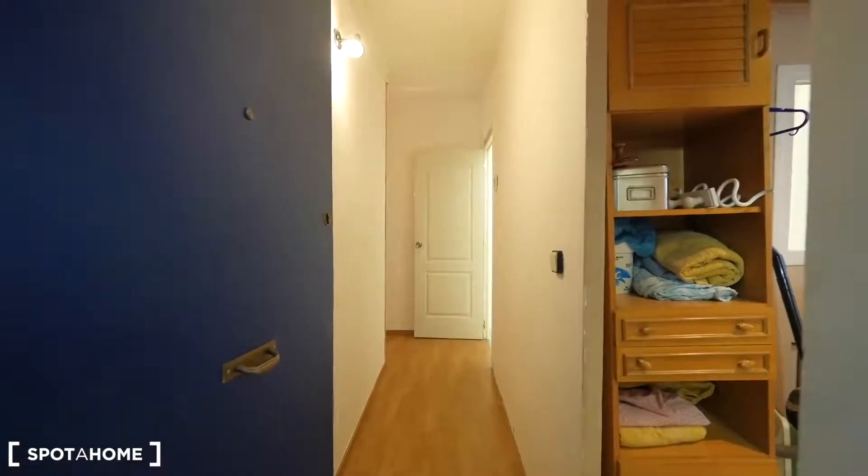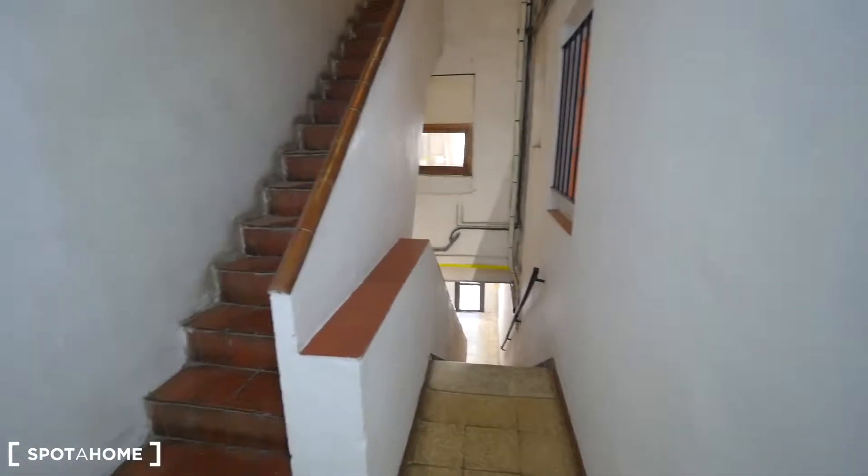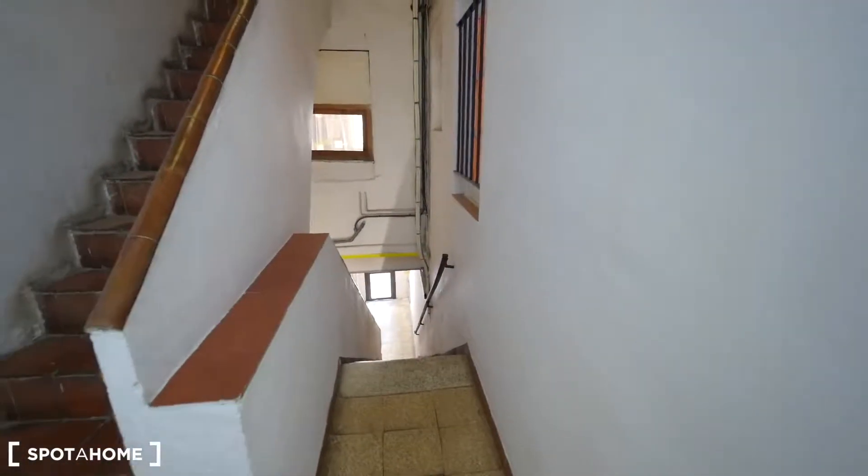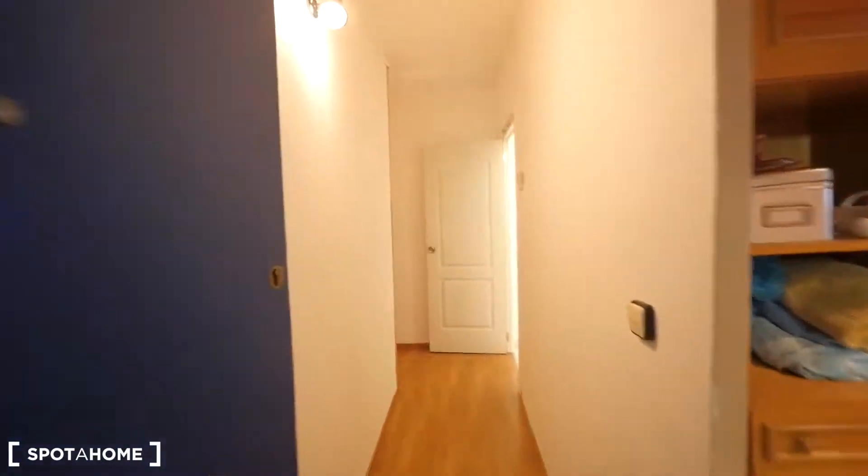Here we have the entrance to our apartment. This is the first floor, with the blue door. Here are the stairs — just one floor from the street door. There's no elevator, but it's just one floor so you don't need it.